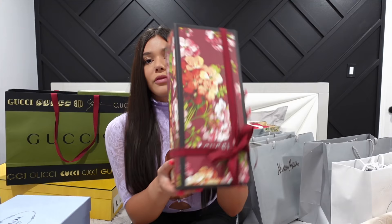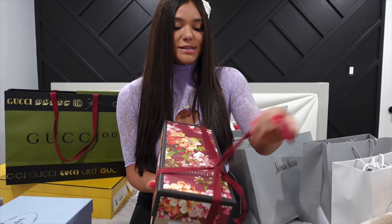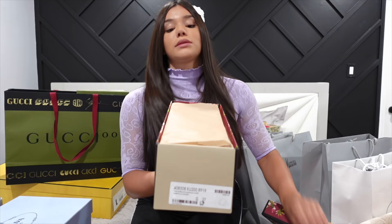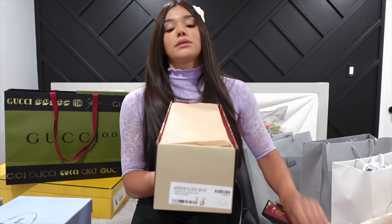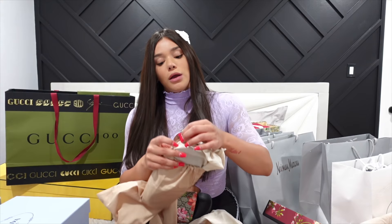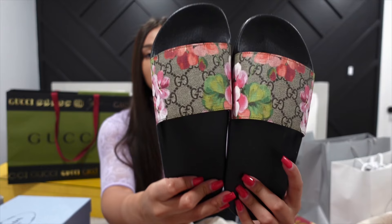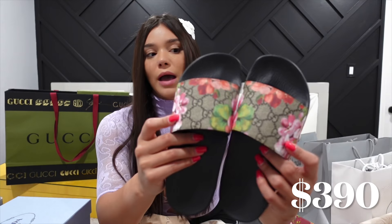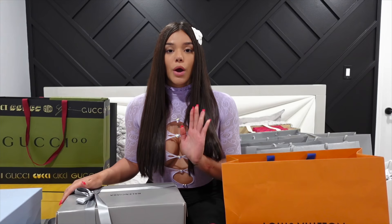Since we're on Gucci, I also have another pair of Gucci shoes — the little Gucci sandals. I feel like everybody has these and I'm super late to the party, but these are the little Gucci flip-flops that everyone has and I just wanted to hop on the bandwagon. They're super cute and you can wear them anywhere — good for summer, vacation, around the house, running errands. I'm obsessed with the little design with flowers and the Gucci logo.